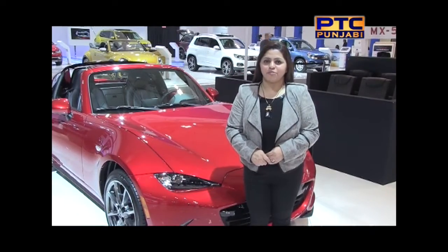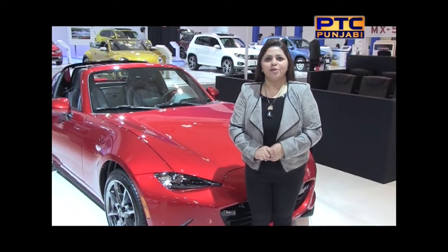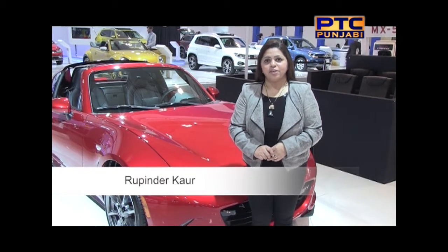Hello and welcome to another episode of Headline Canada. In Toronto, I am Rupinder Corp. Headline Canada, which we focus on the Canadian International Auto Show.